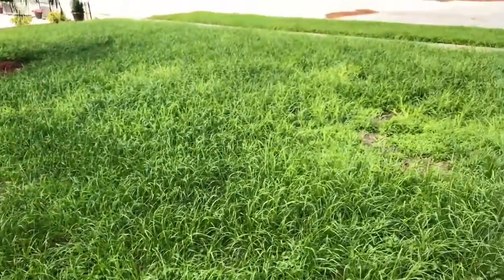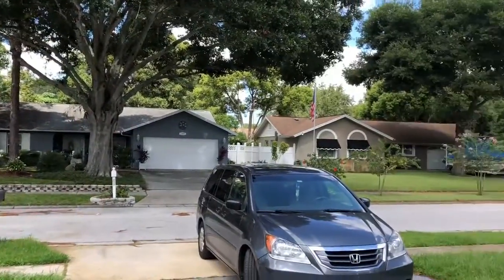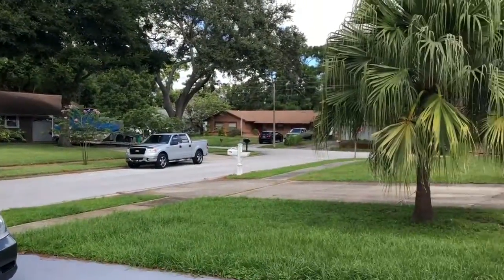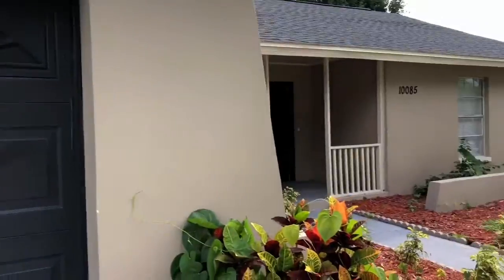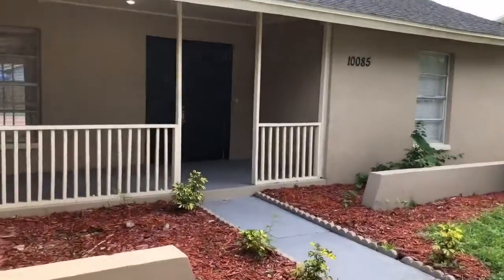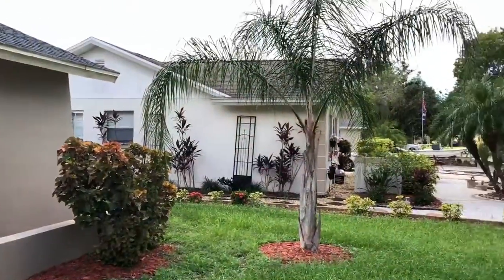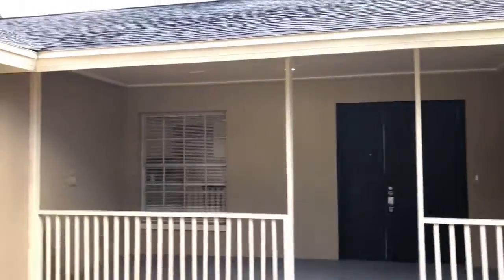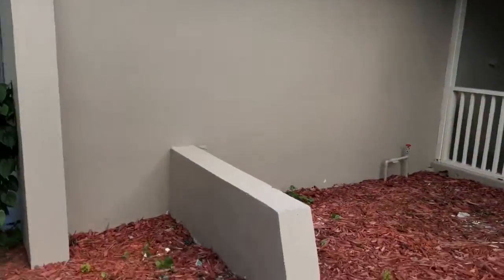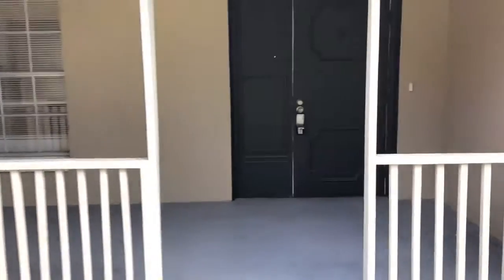It's nicely landscaped. Alright, let's go in and check it out. Got some palm trees.